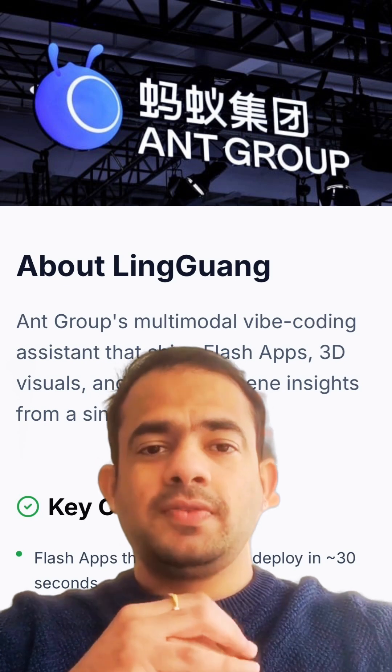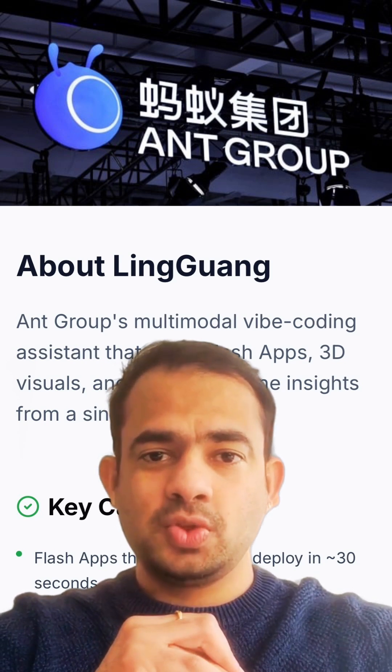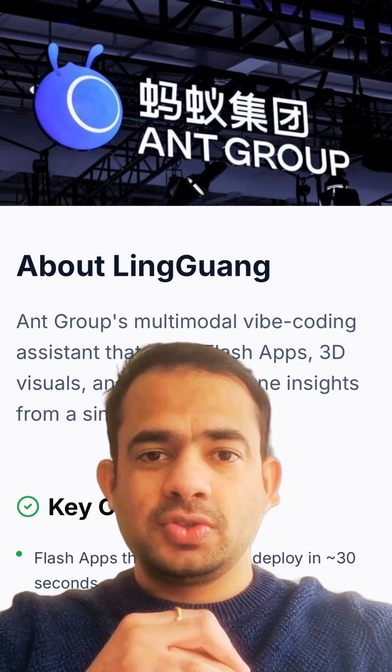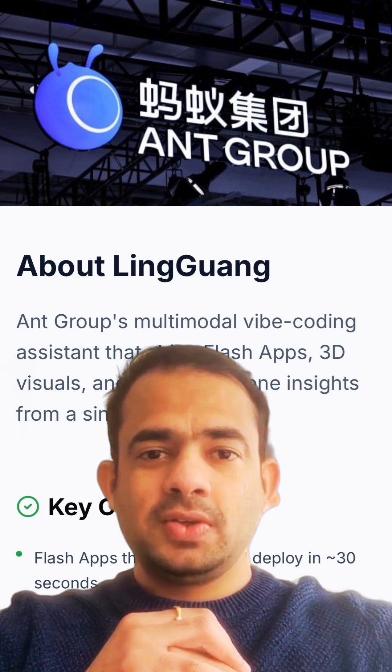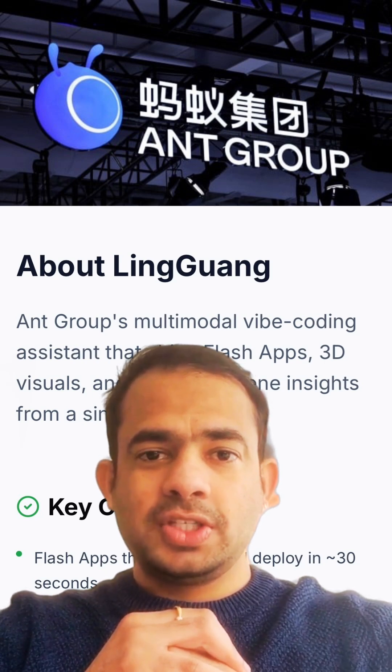Additionally, Lingguang features an innovative AGI camera that analyzes real-world scenes in real time. This functionality allows users to edit photos or videos, detect objects, and generate new visuals on the spot, making it a more dynamic tool for creativity and productivity.